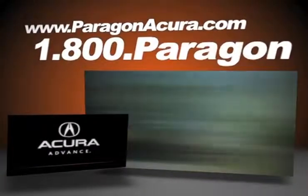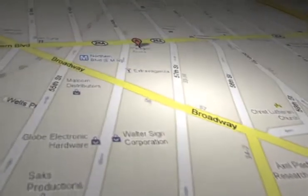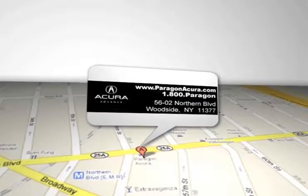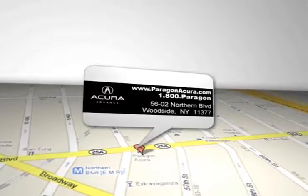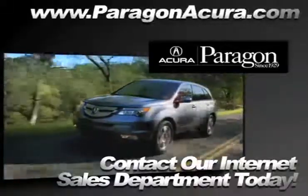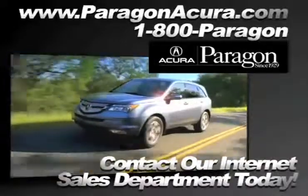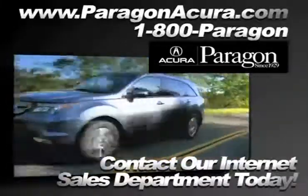Paragon Acura, the number one certified Acura dealer in the world, is located at 5602 Northern Boulevard in Woodside, New York. www.paragonacura.com